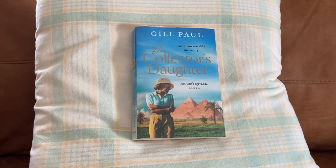The main character is Lady Evelyn Herbert, whose ancestral home was Highclere — now known to many as Downton Abbey from the series. She was the first woman to set foot into the tomb of Tutankhamun for thousands of years.